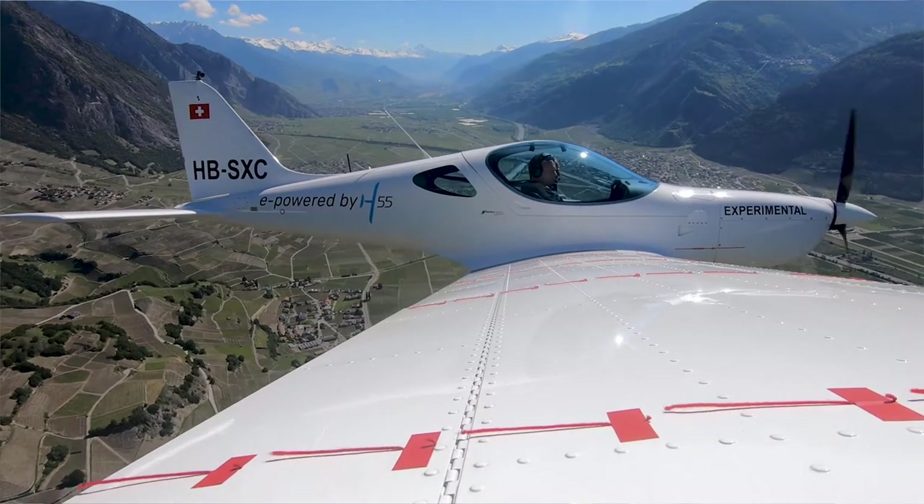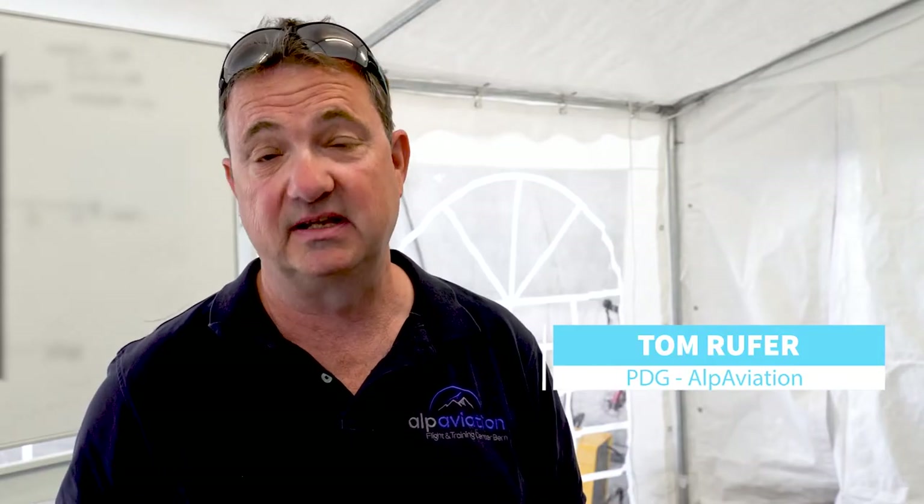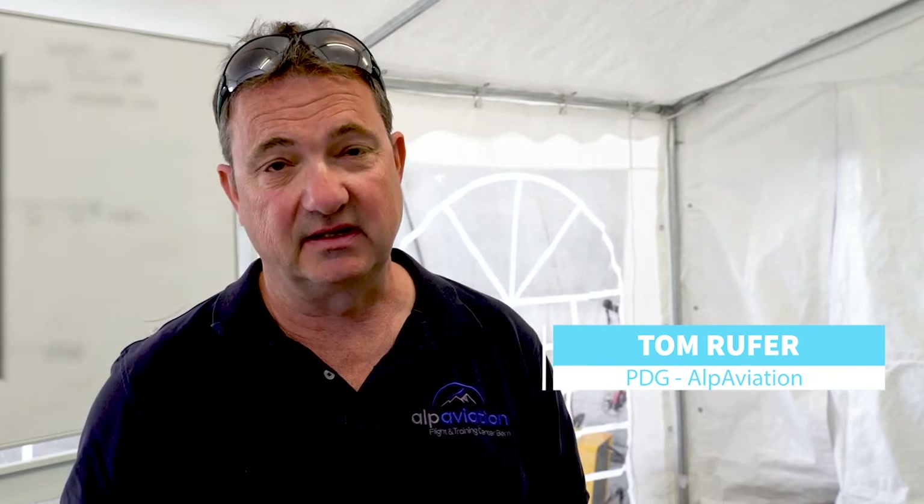Performance could be nearly the same. Also the flying characteristics — the electric is a little bit heavier, so more stable in the air. There's no fuel, so it's a nice experience.